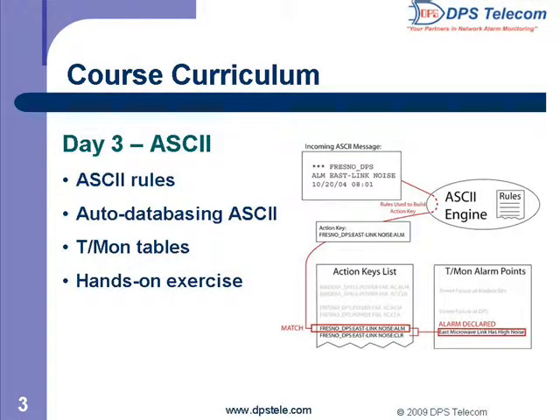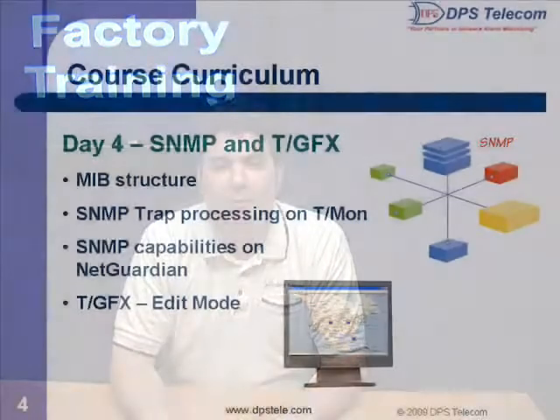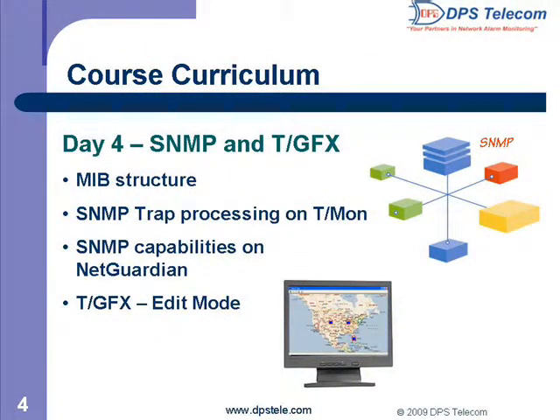Day three is dedicated to ASCII. You'll learn how to use TMON to break down incoming text messages into usable alarms. You'll end the day with a fully hands-on exercise. Even if you're brand new to ASCII, you'll be surprised how much you'll take away from it. To wrap things up, we'll cover SNMP and a little more about GFX on day four. During the SNMP lesson, you'll study MIBs and their structure, as well as the SNMP capabilities of DPS remotes and TMON. After this class, you'll be fully capable of using DPS gear.